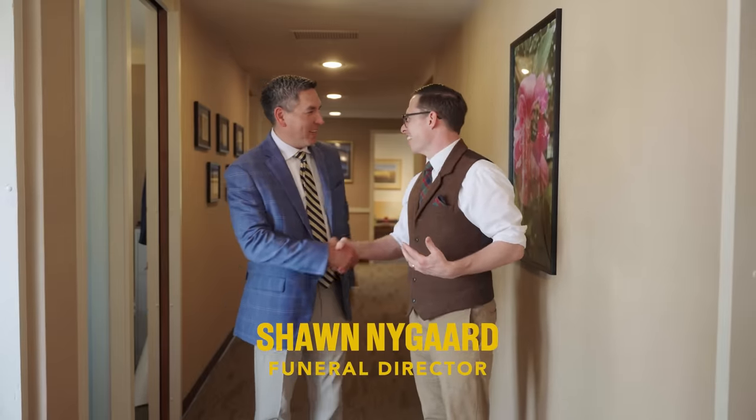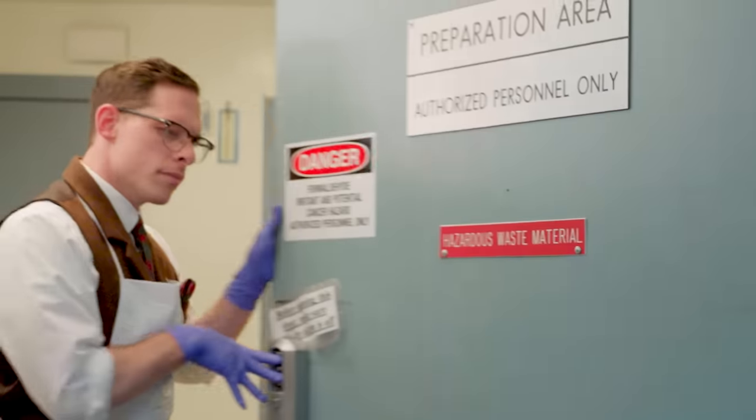With us today is Sean. Thanks for having me here, I really appreciate it. Death can be kind of scary. There's a lot of things about our field that are unknown. I'm excited for you to bring those answers to everyone today. First, we're gonna go inside the prep room. Why don't you come with me and I'll show you what we do.